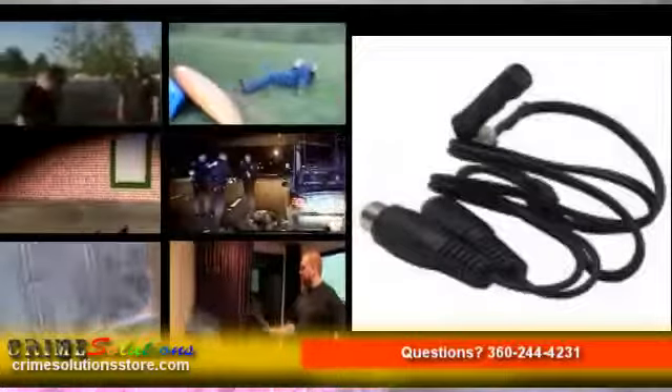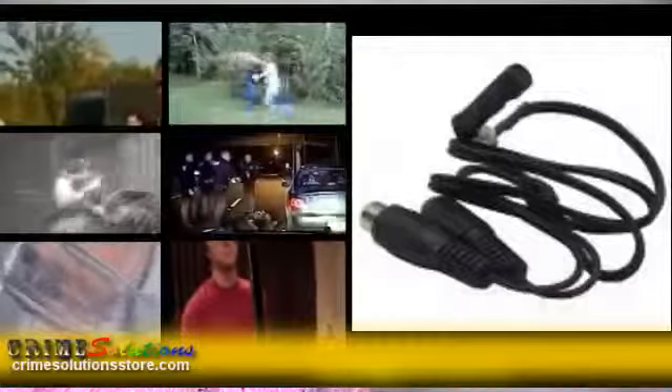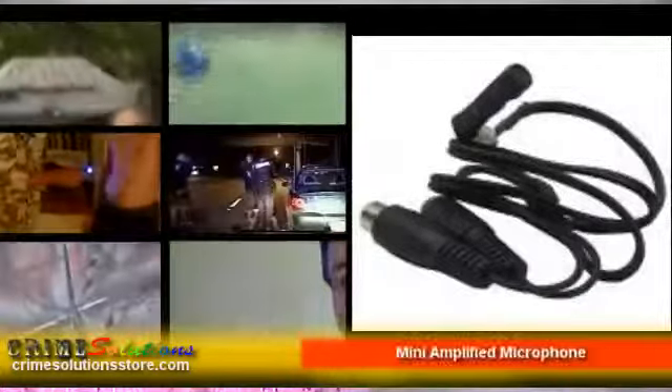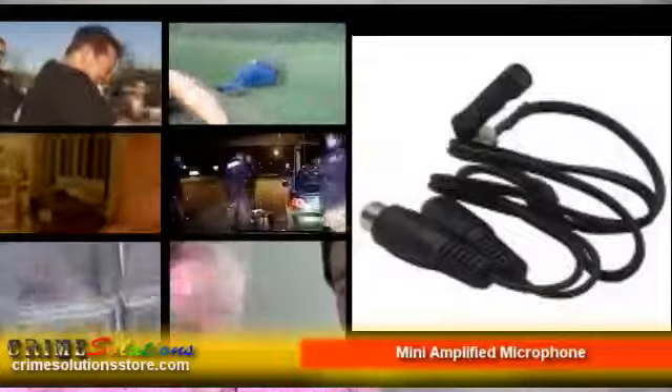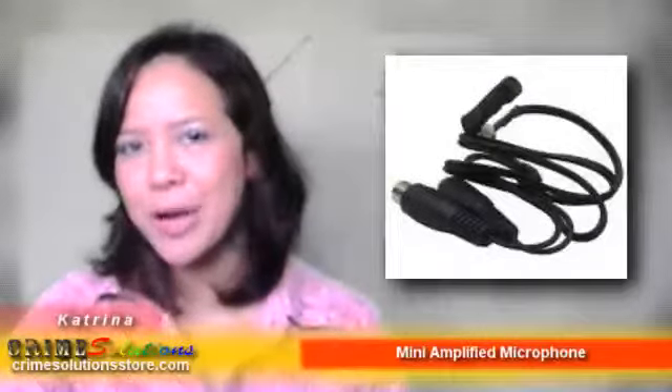Be pleased with the Mini Amplified Microphone and see how this device can effectively add up the range of reception your device has. Just remember that the Mini Amplified Microphone will only work with a device that has audio recording capabilities. Don't use it if your device only supports video recording.